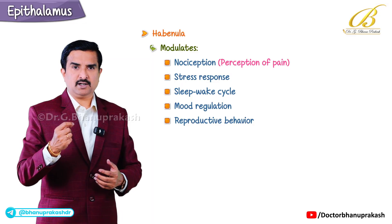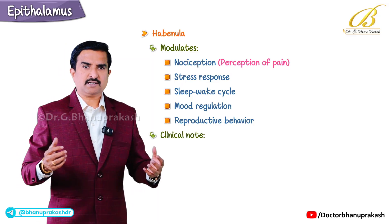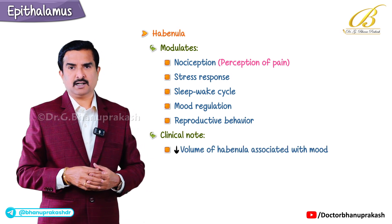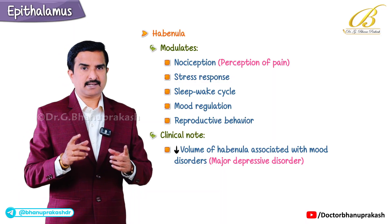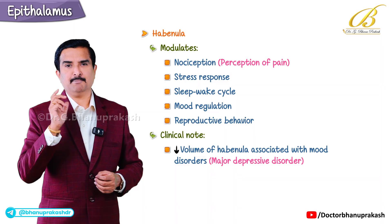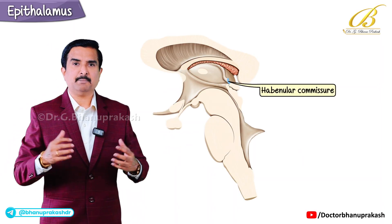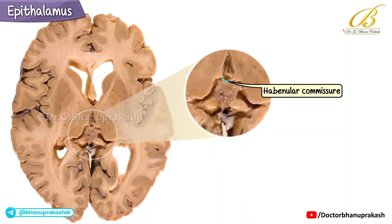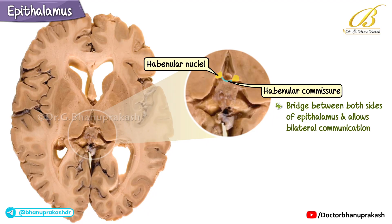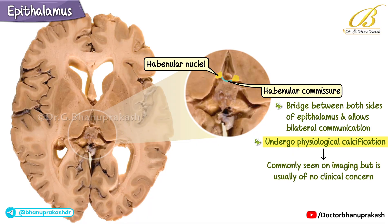Clinically, recent research shows that reduced volume of the habenula has been associated with mood disorders, especially major depressive disorder — so this tiny nucleus has a big emotional impact. The third component is the habenular commissure, a fiber bundle that connects the left and right habenular nuclei, serving as a bridge between both sides of the epithalamus for bilateral communication. Like the pineal gland, it can also undergo physiological calcification, which is commonly seen on imaging but is usually of no clinical concern.